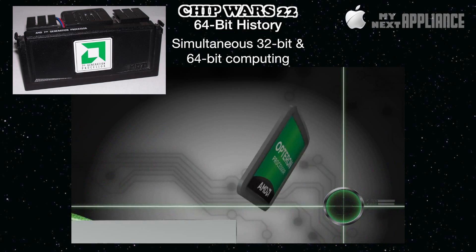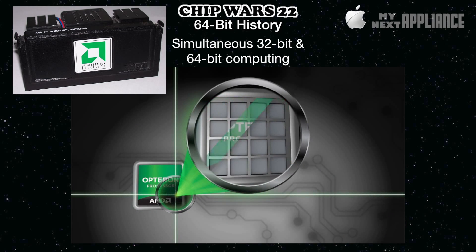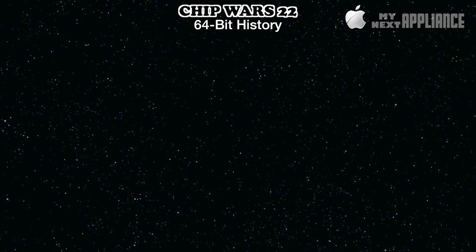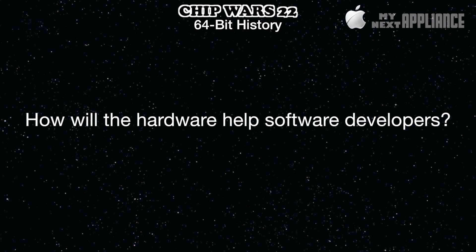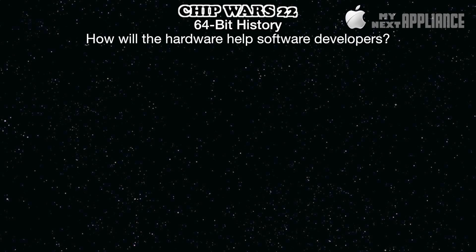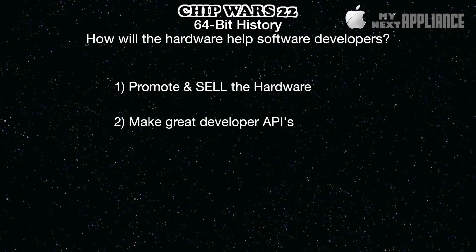Every successful computing platform requires both hardware and innovative software. The hardware must not only support existing developers, but it must encourage future software innovation. Basically, every hardware innovation needs to answer this question: how will the hardware encourage developers to make innovative software on the platform? So platform owners need to do two things. First, they need to sell the hardware — why would any rational developer make apps for the BlackBerry or Microsoft Surface RT platform if relatively few people are actually buying the hardware? And second, strong platforms need thoughtfully designed APIs that make it easier for developers to create great digital experiences. Ultimately, most developers just want to get their apps out quickly, easily, and profitably to as many devices as possible.